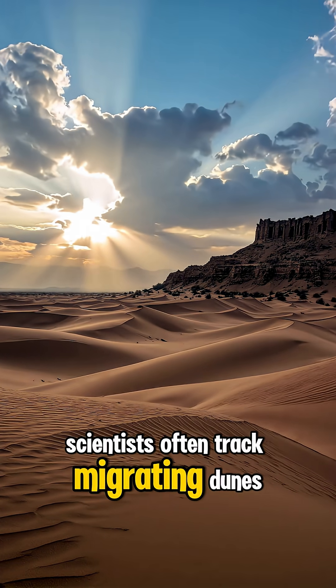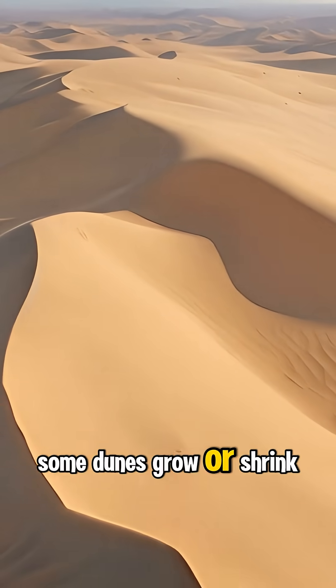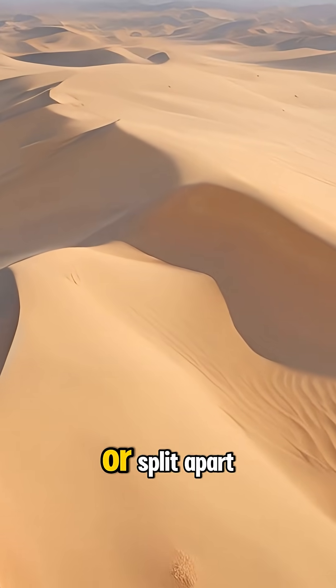Scientists often track migrating dunes using satellite images and GPS. Some dunes grow or shrink as they collide with others or split apart.